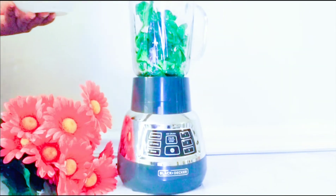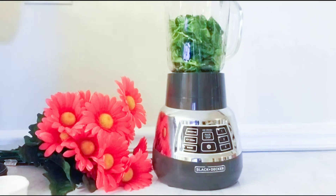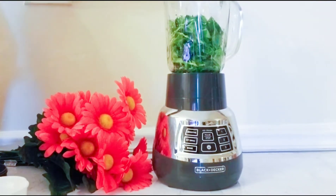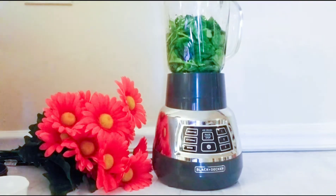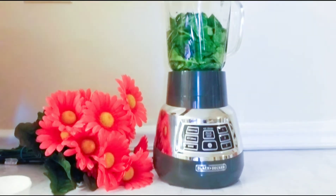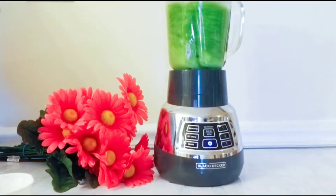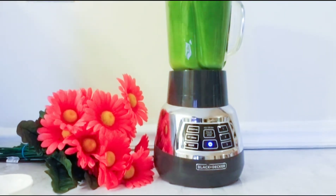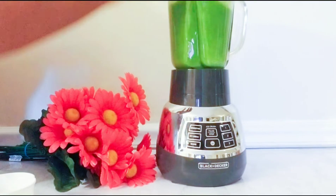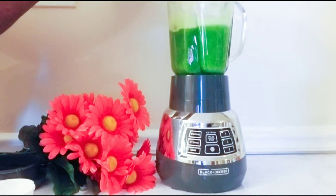We will blend only the cucumber and the spinach first. I will put some water — enough to blend just the greens — before I add one bottle of water. I will blend those first, then I will add the other ingredients. Then I'll open it up and add the banana and the apple.